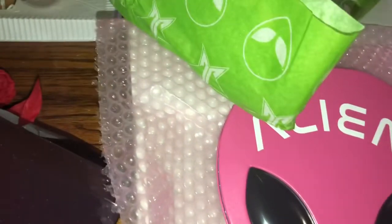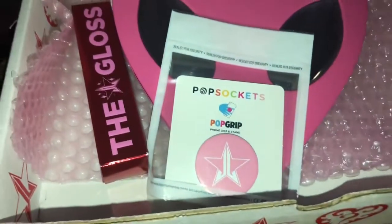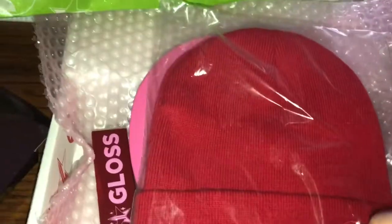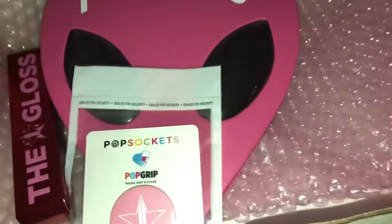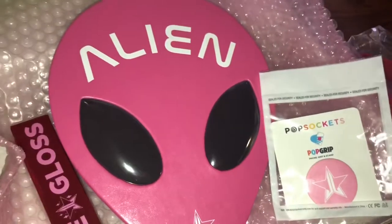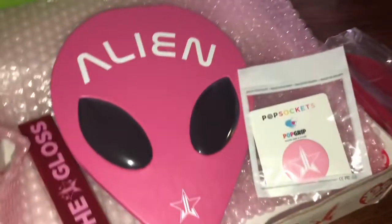This is everything I got. I got the Alien palette, I got the gloss — I'm for sure going to use that one — and I got the pink pop socket, which I'll do for a giveaway. And I got a beanie, which I'll also do for a giveaway. But yeah guys, this is everything I got from my mystery box. Hopefully you guys enjoyed this video. Thank you so much for watching — until next time!